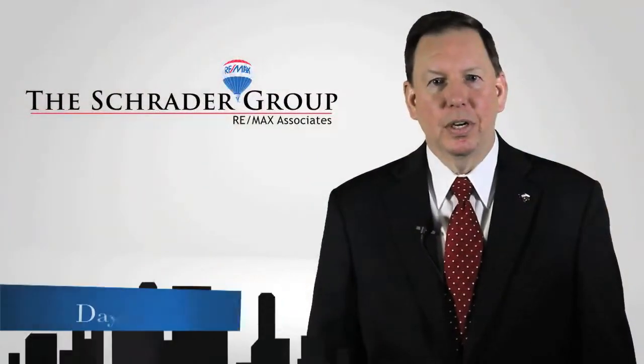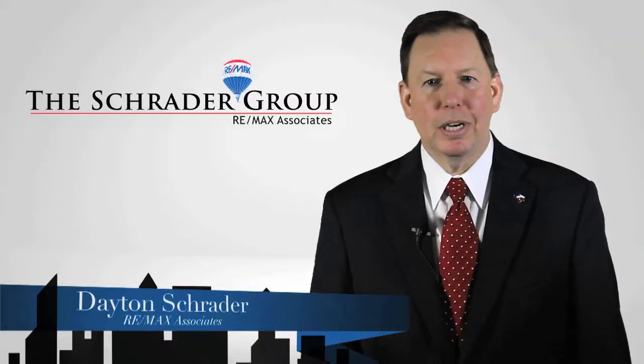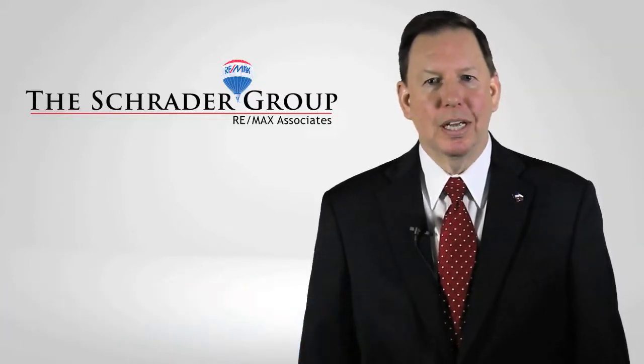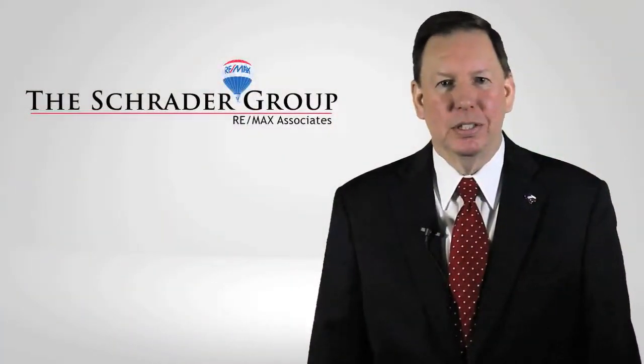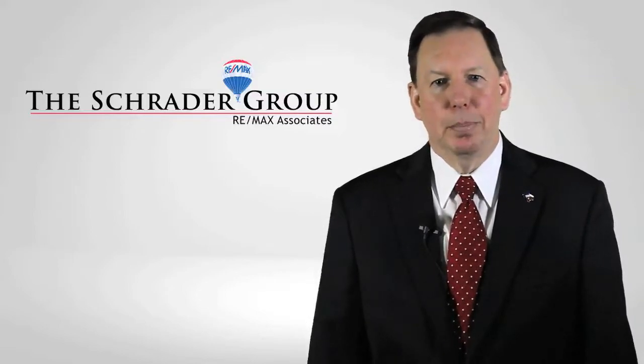Hello, my name is Dayton Schrader, and over the next few minutes I'm going to demonstrate some of the latest, most aggressive marketing techniques that we effectively implement to sell more houses in this ever-changing real estate market. Being a marketing specialist with a broker's license in this area, I am on a never-ending quest to deliver the best prices.